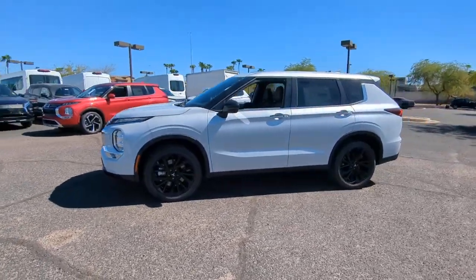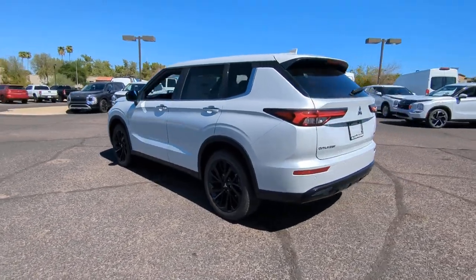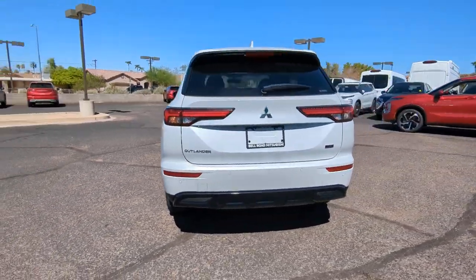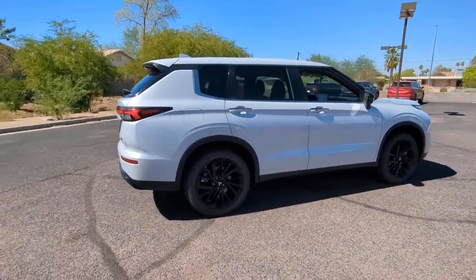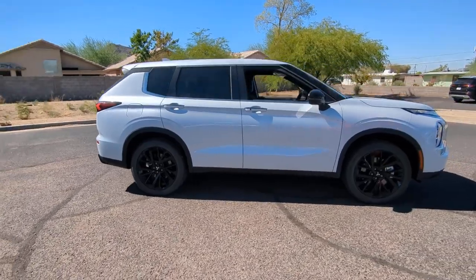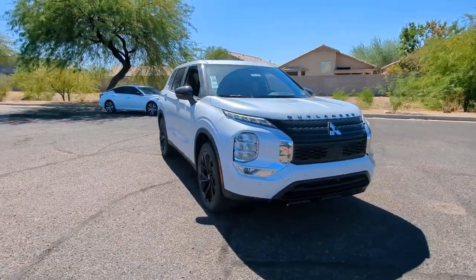This could be the car for you — the 2024 Mitsubishi Outlander. Take a closer look at this boldly contemporary Mitsubishi Outlander, the versatile compact crossover with a range of available features like three-row seating and all-wheel drive to help your busy life run smoothly.